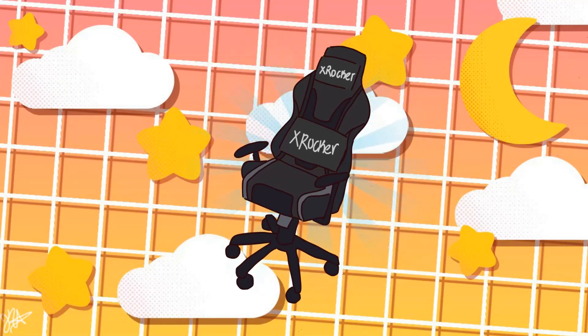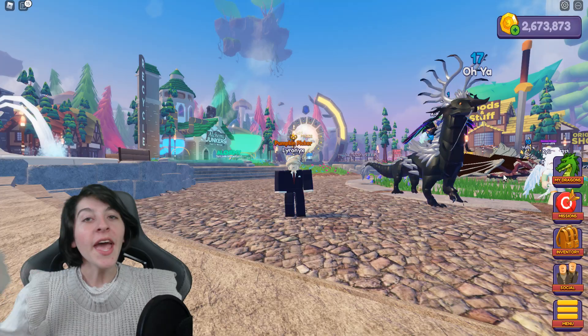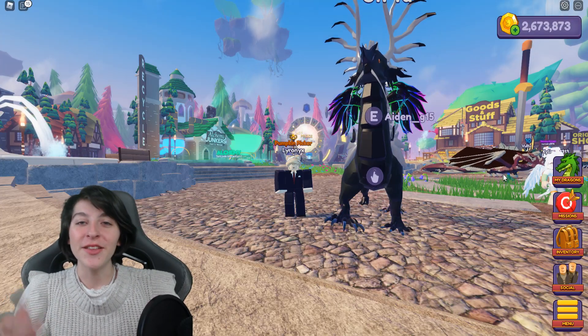I'm partnered with X Rocker — they have great quality products such as chairs, desk accessories, and more. Feel free to check out the link down below in the description, and when checking out use the code ironix10 to get 10% off any item of your choice.